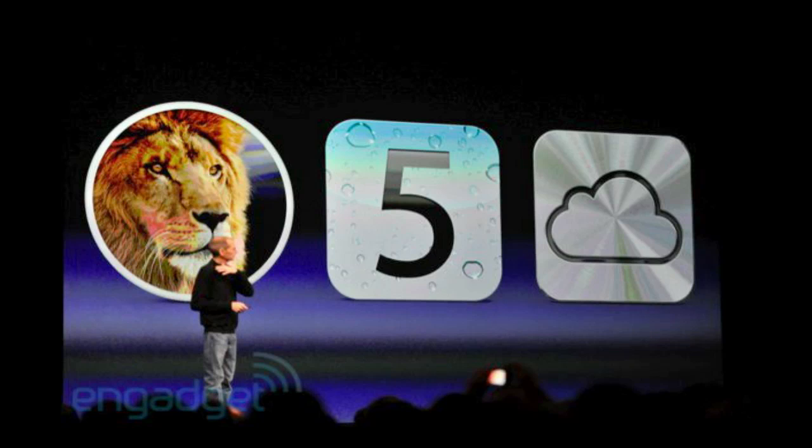Hey guys, in this video I'm just going to be giving you an update on the Apple WWDC which took place today, Monday, June 6th, 2011. Apple updated a lot of things and released a lot of new items today and I'm just going to be running through the features and what you can expect later this year from Apple.